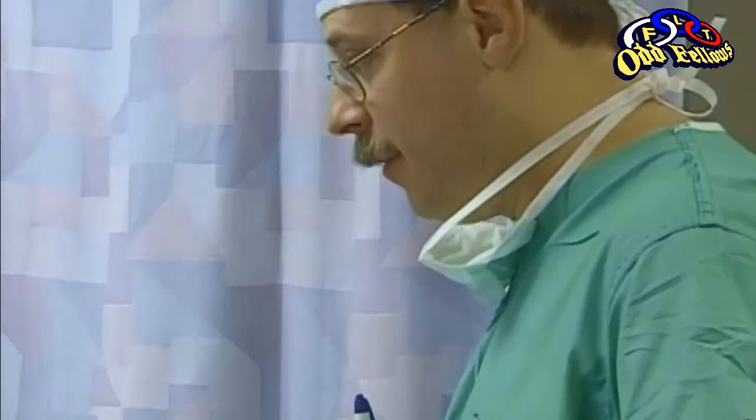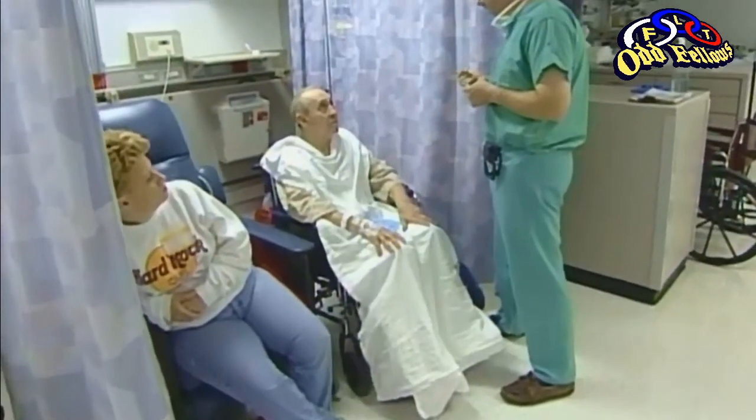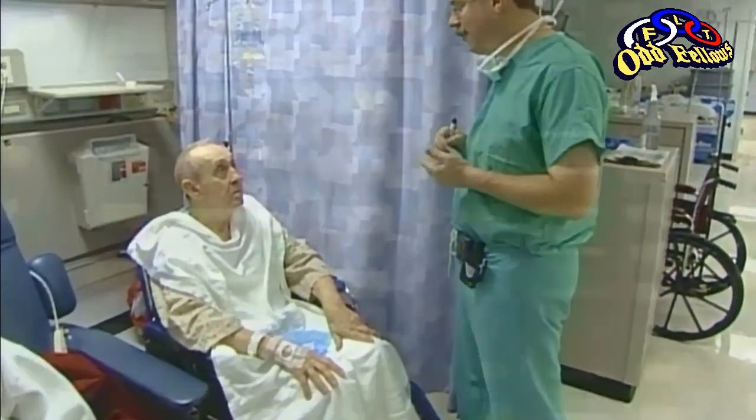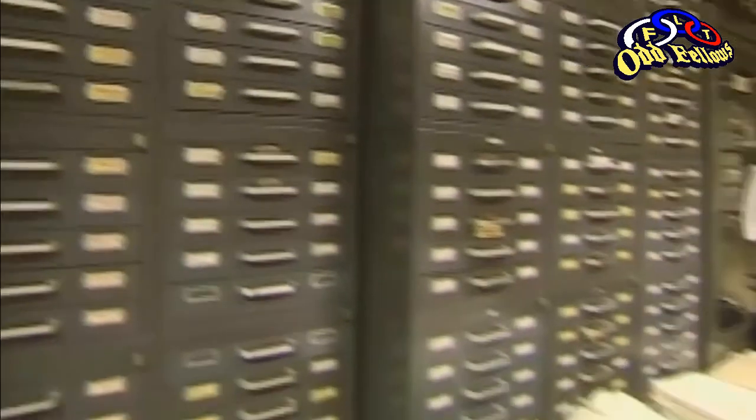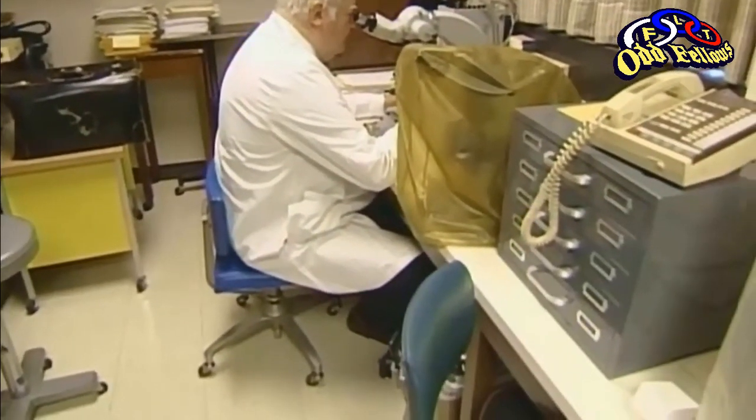One of Garland's doctors is Nathan Congdon. As a resident, he studied under Dr. Richard Green, a pathologist who has been a professor of ophthalmology at Wilmer since 1989. His work is usually behind the scenes, but is crucial to the training of other doctors.